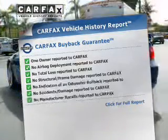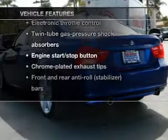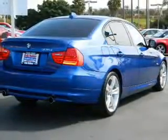Carfax has offered to provide you with peace of mind. Plus, enjoy these notable features that are included in this vehicle: keyless entry, power door locks, power windows, cruise control, power mirrors, and power steering.